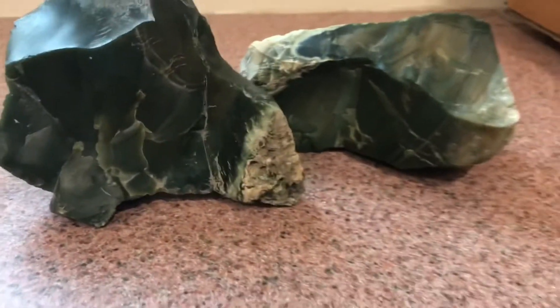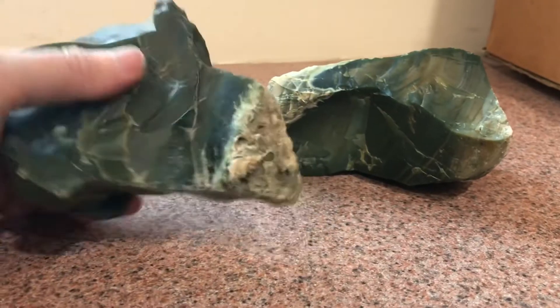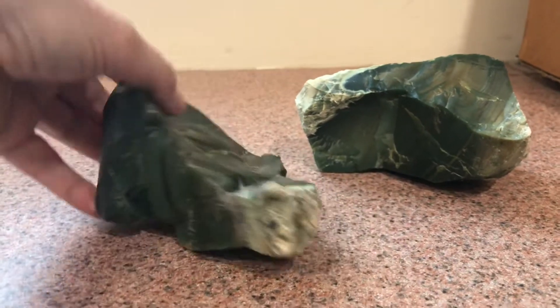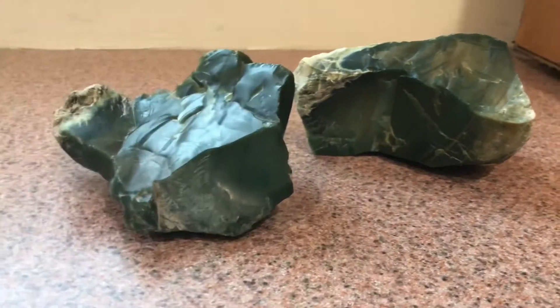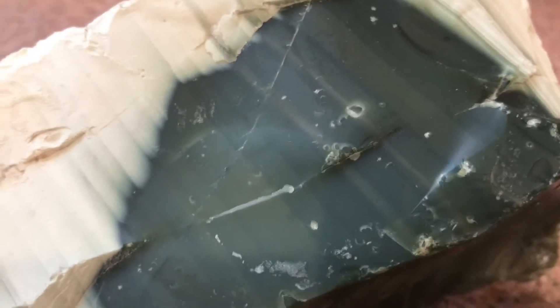I received these cool specimens from a watcher of my channel who has asked me to help him identify what the rocker mineral might be. They're a pretty deep forest green color. This specimen has some structure that almost looks like petrified wood perhaps. This piece actually has a bluish color to it.